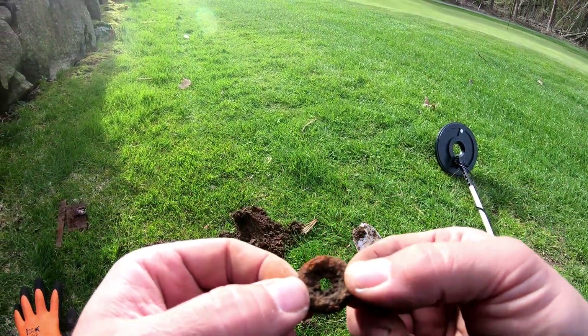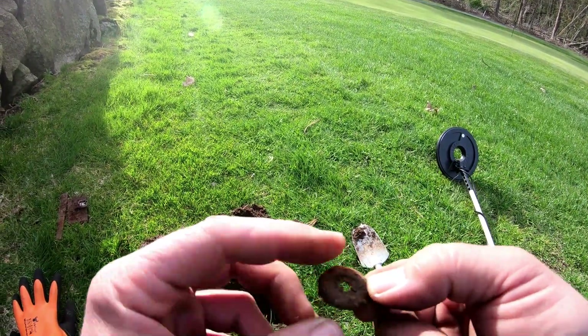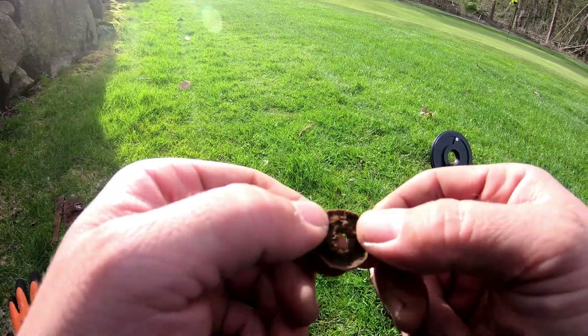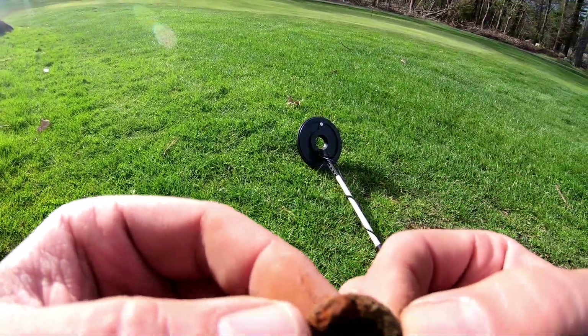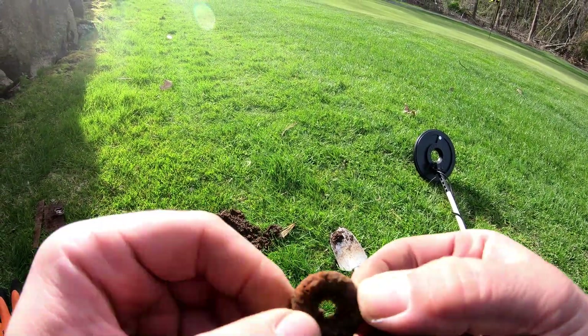I just pulled this one up - it's got a hole in the center, it's round like this around it, and then it has like a little lip right here all around it. It's pretty cool. I don't know what that is - if you know what it is, let me know in the comments.